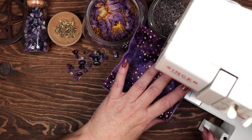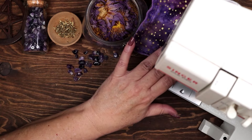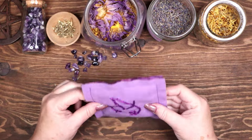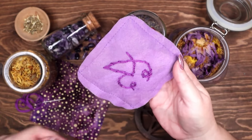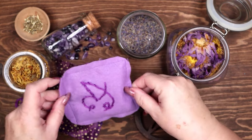The final step is to stitch closed the open end of the sachet. Again, you can do this process by hand if you prefer. With each stitch, you weave a spell of successful dream work and relaxation, creating a powerful tool for easing anxiety and promoting restful sleep. Sweet dreams, my darlings.